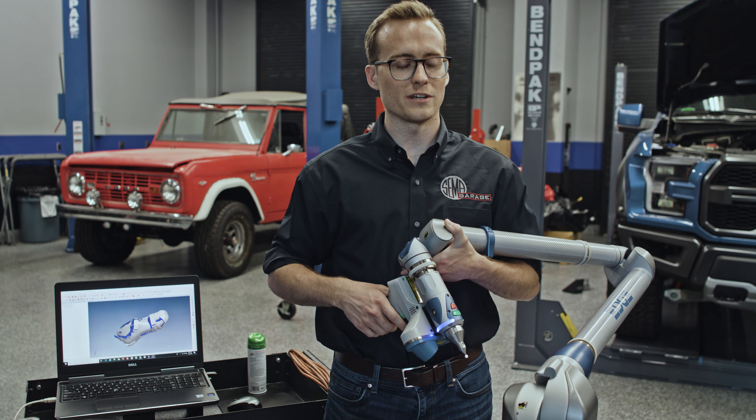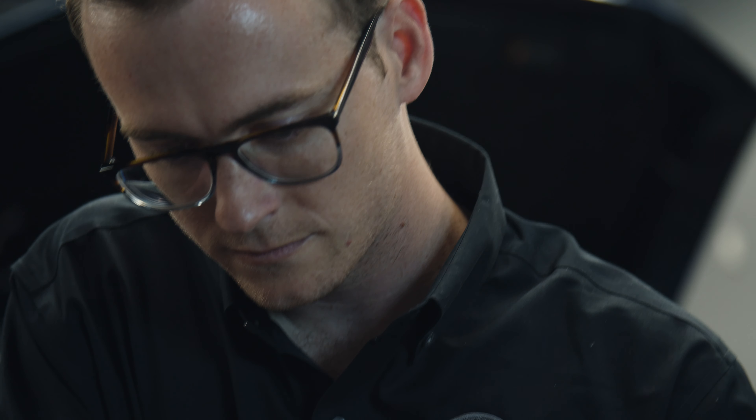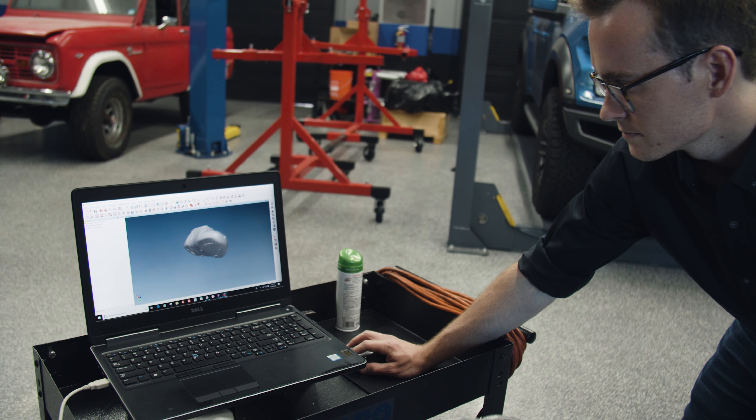Before 3D scanning technology, you'd have to make a cast from the shoe and wait for that to set, and you'd have to do that every time — basically pour a part every time you wanted to make a new thicker midsole. But now, with 3D scanning, you wave this magic wand over a part and you're able to print it out super fast.